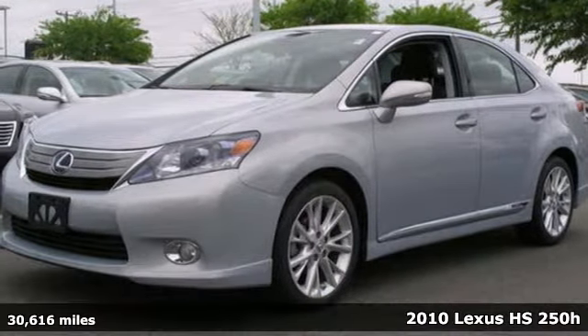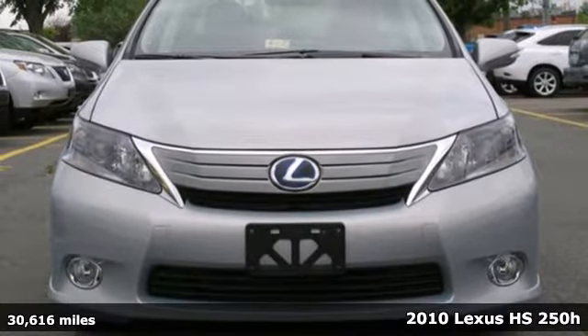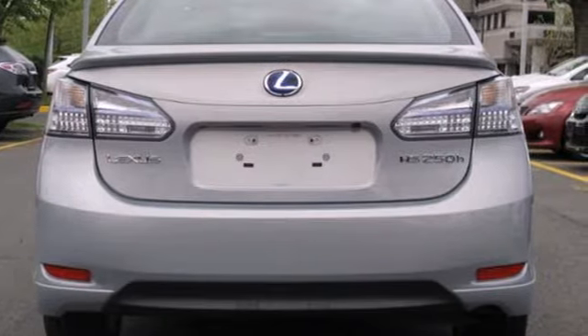It's a 2010 Lexus HS250H. Efficiency meets luxury. Hybrid technology delivers exceptional fuel economy never seen before in such an opulent ride.